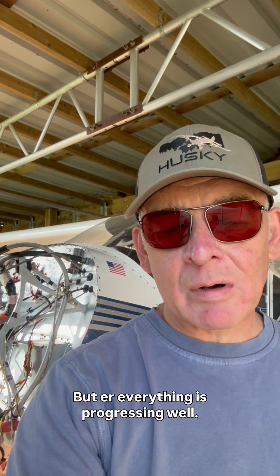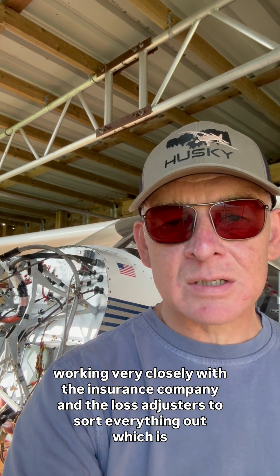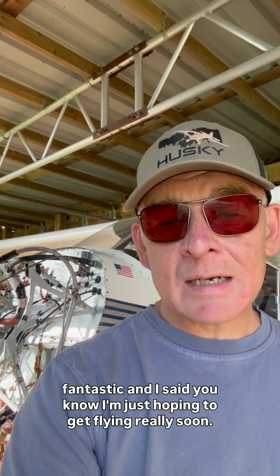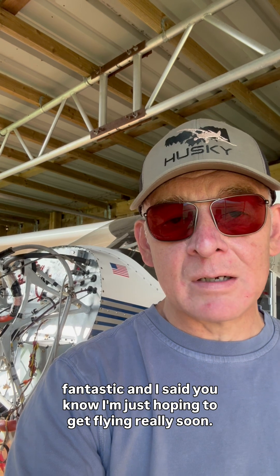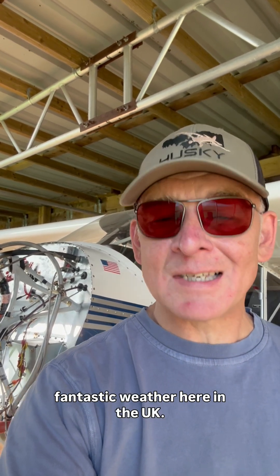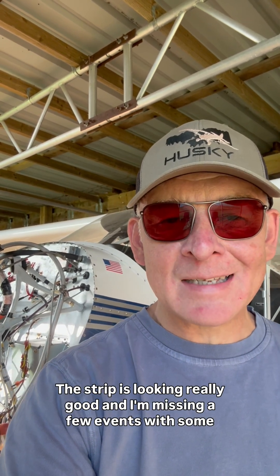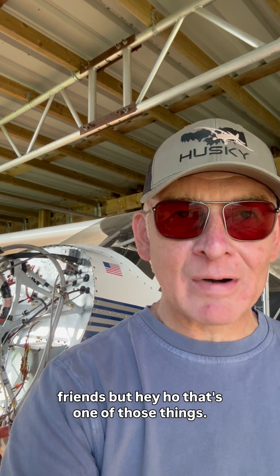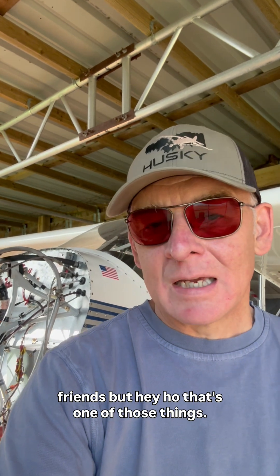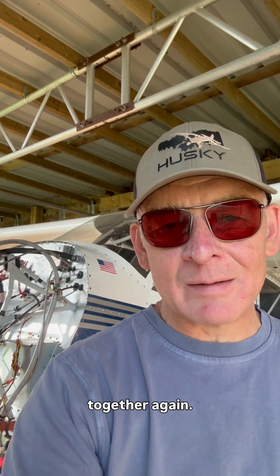Everything is progressing well. Working very closely with the insurance company and a lot of adjusters to sort everything out, which is fantastic. I'm just hoping to get flying really soon — it's been quite a frustrating time not flying, especially as we've got fantastic weather here in the UK. The strip is looking really good and I'm missing a few events with some friends, but I just have to crack on with it.